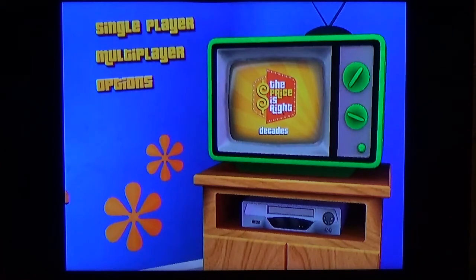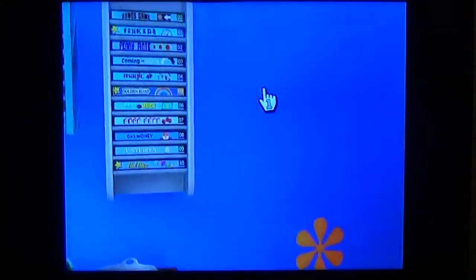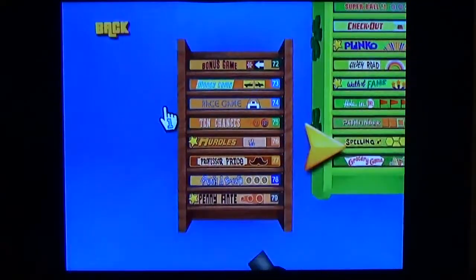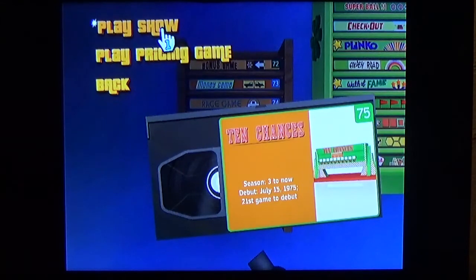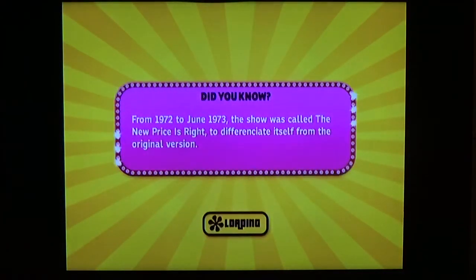Alright guys, we're continuing in the 70s decade, and we're going to 1975. We're playing 10 chances. I doubt I'm going to win this, the 10 chances, but I'm going to do my best.